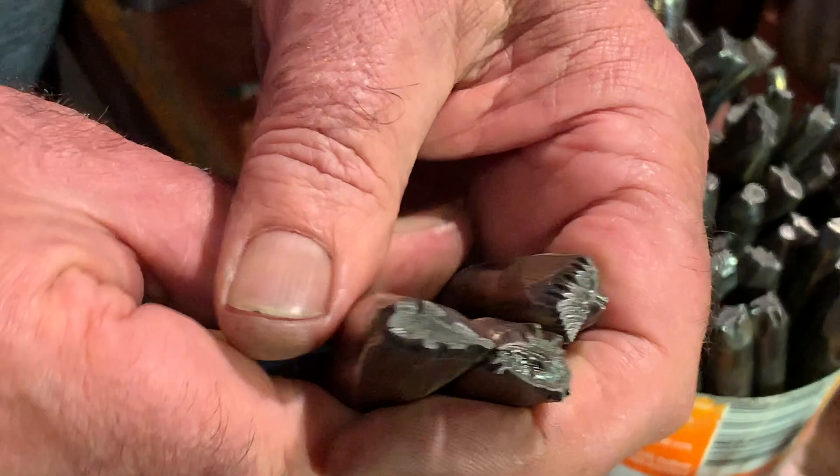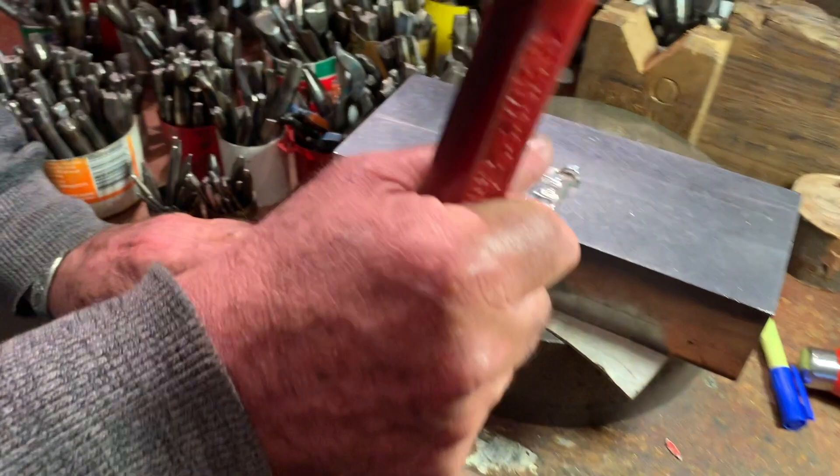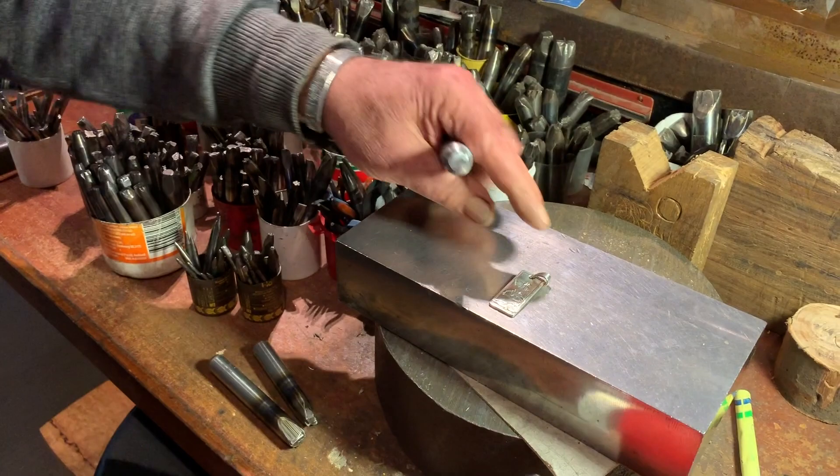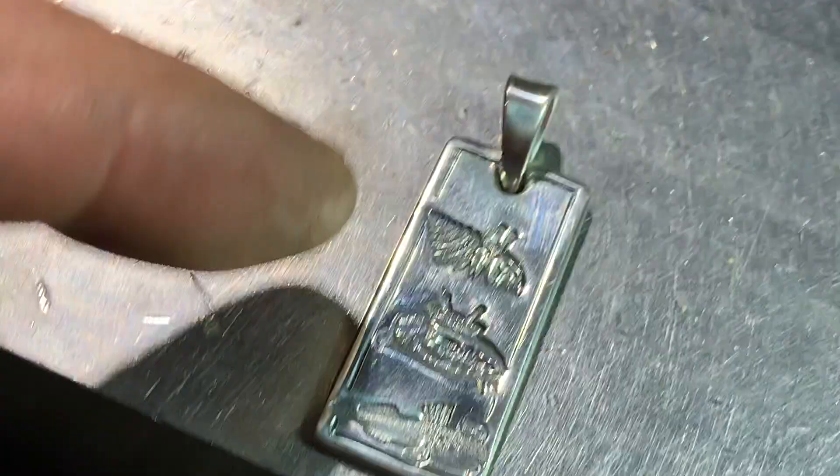We'll sit a piece of silver on here, get a punch and a big hammer, and whack those into a piece of silver while it's flat. And on there you can see the mudskipper, the hermit crab, and the fiddler crab. That's a little Broome pendant that I made in my spare time — might give it to a friend from Broome for fun.